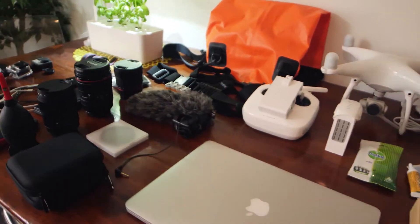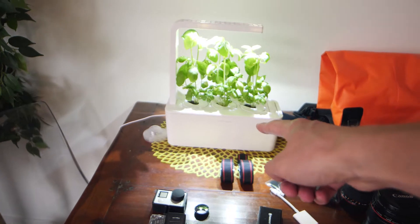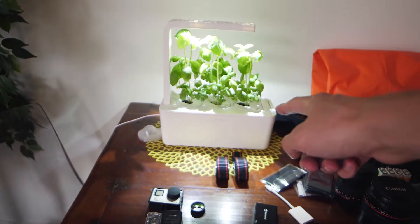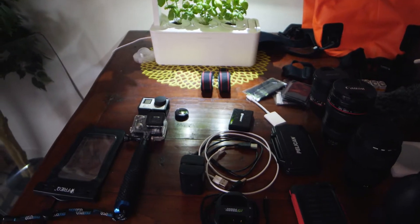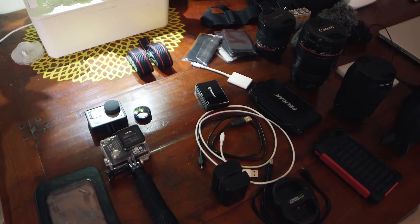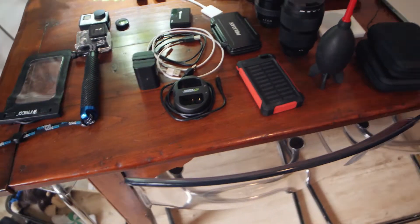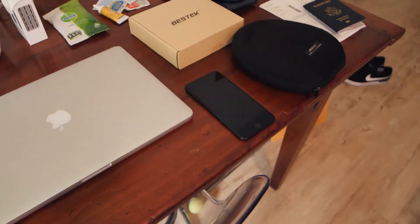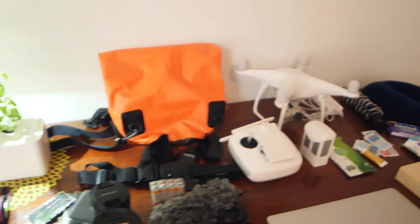Alright, so here is the table of all of the stuff that I'm bringing, with the one exception of Kali's click-and-grow which grows basil and is not coming with me on the trip. As far as cameras go, I'm bringing the GoPro Hero 4, the Panasonic GH5 which I'm filming with, my iPhone 7 Plus, and also the DJI Phantom 4 — but we'll get to that.